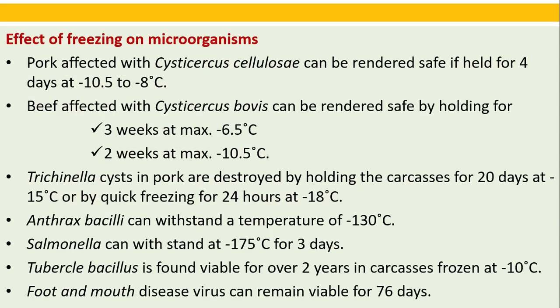Effect of freezing on microorganisms: pork affected with Cysticercus cellulosae can be rendered safe if held for 4 days at minus 10.5 to minus 8 degrees Celsius. Beef affected with Cysticercus bovis can be rendered safe by holding for 3 weeks at maximum minus 6.5 degrees Celsius, or 2 weeks at maximum minus 10.5 degrees Celsius. Trichinella cysts in pork are destroyed by holding carcasses for 20 days at minus 15 degrees Celsius or by quick freezing for 24 hours at minus 18 degrees Celsius. Anthrax bacilli can withstand minus 130 degrees Celsius. Salmonella can withstand minus 175 degrees Celsius for 3 days. Tubercle bacillus is found viable for over 2 years in carcasses frozen at minus 10 degrees Celsius.